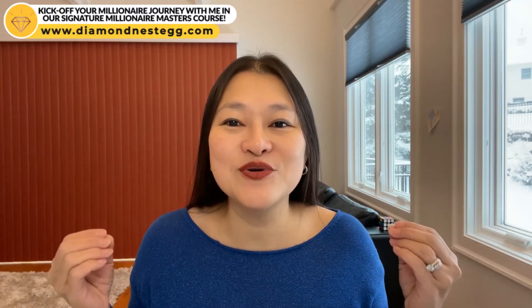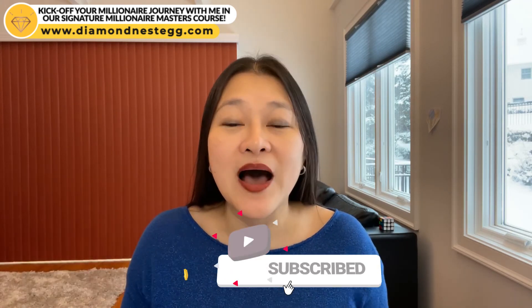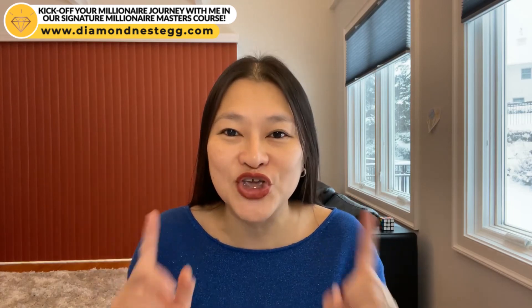Thanks for watching, guys. If you enjoyed this, don't forget to like and subscribe. I'll be back next week with another money-saving, wealth-building video for you, future millionaire.